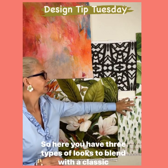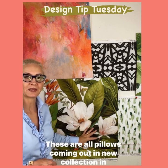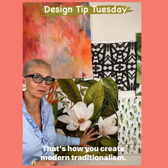So here you have three types of looks to blend with a classic traditional floral pillow. These are all pillows coming out in a new collection in December, so keep your eye out for them. That's how you create modern traditionalism.